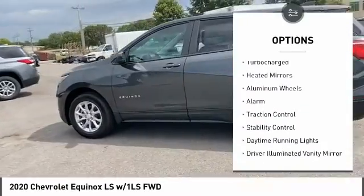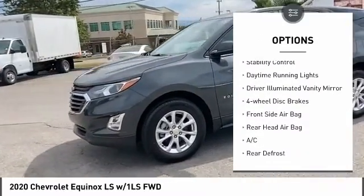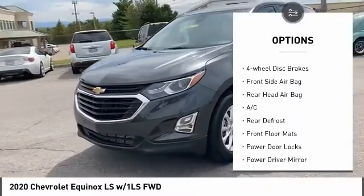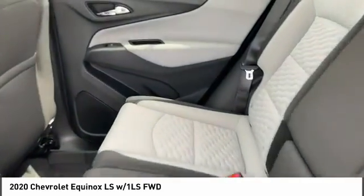Tire pressure monitor, turbocharged, heated mirrors, aluminum wheels, alarm, traction control, stability control, daytime running lights, driver illuminated vanity mirror, four-wheel disc brakes.